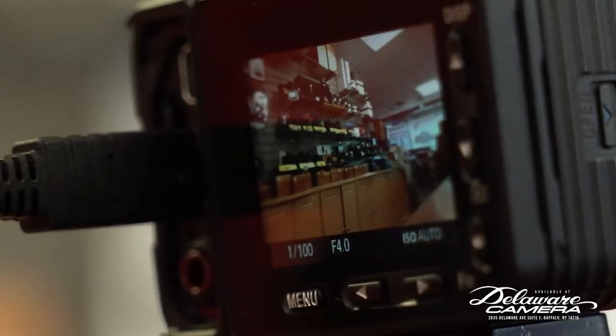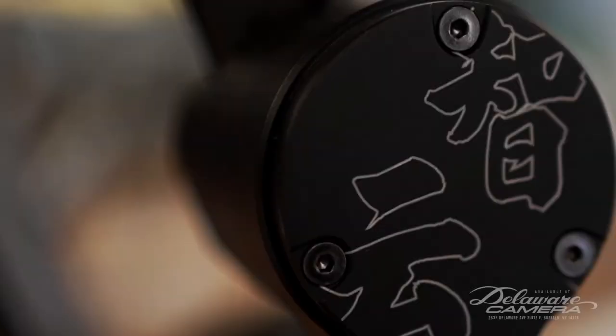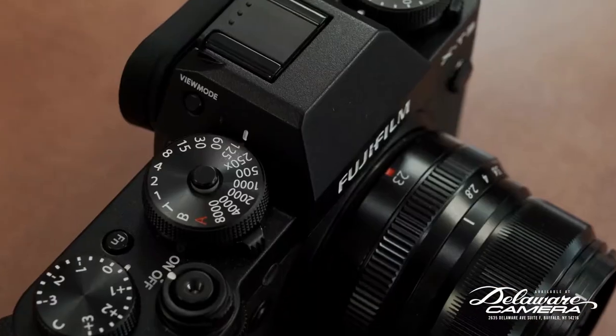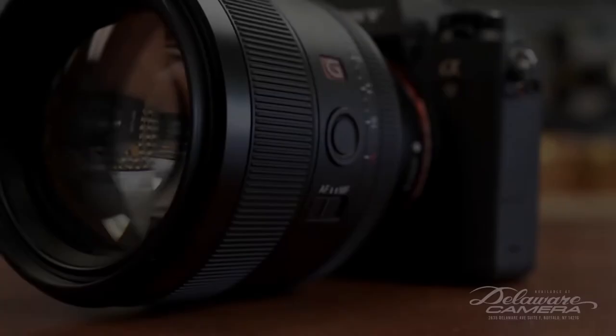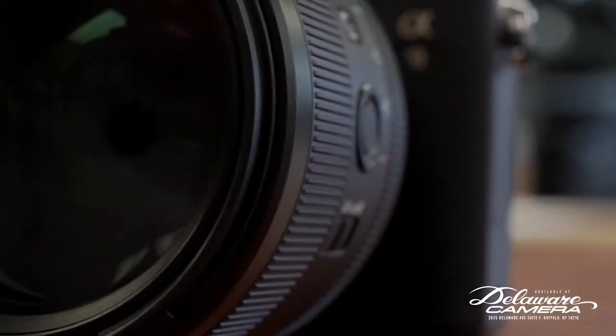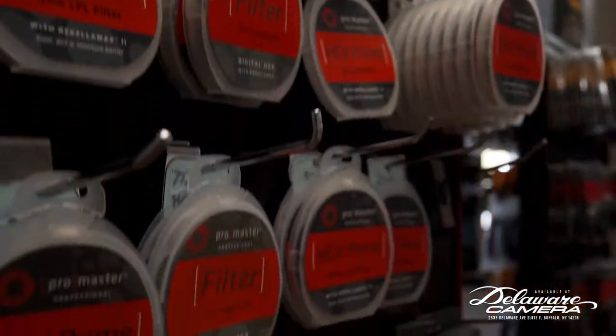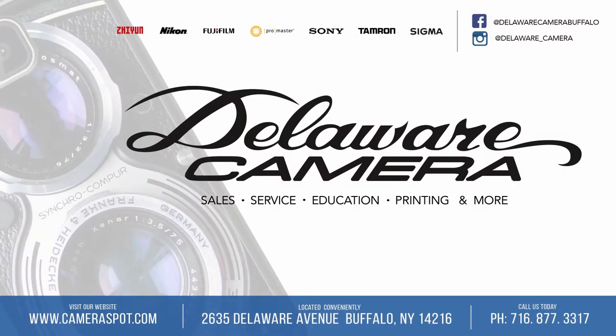Locally owned and operated for over 50 years, Delaware Camera is your number one spot for all your camera needs — education, accessories, printing, and more. Located at 2635 Delaware Avenue in Buffalo. Visit Cameraspot.com.